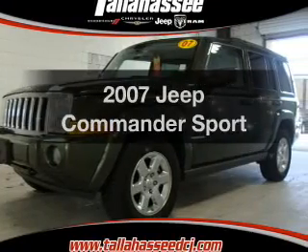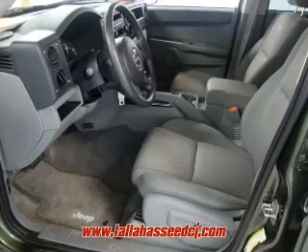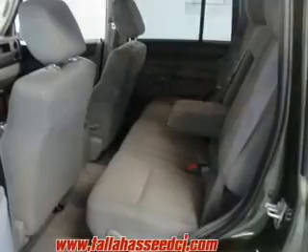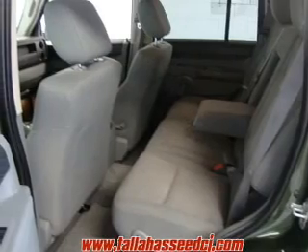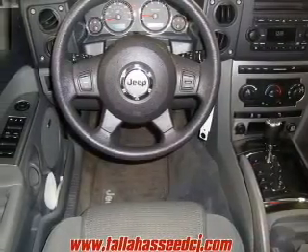Check out this 2007 Jeep Commander — this is the set of wheels you've been looking for. The powertrain includes rear-wheel drive with a powerful 8-cylinder engine driven by an automatic transmission. Anti-lock brakes help you bring your vehicle to a safe stop.